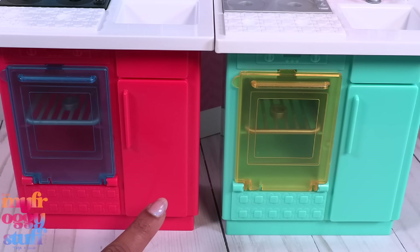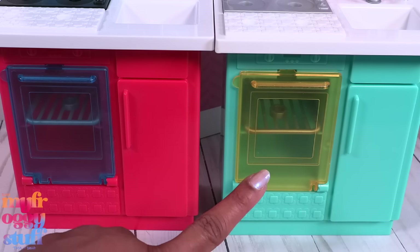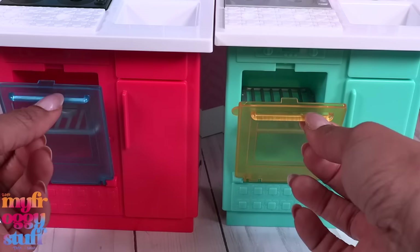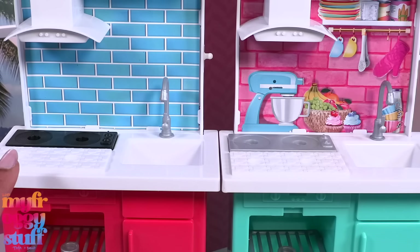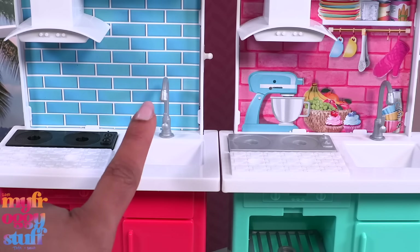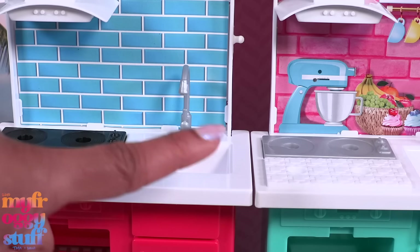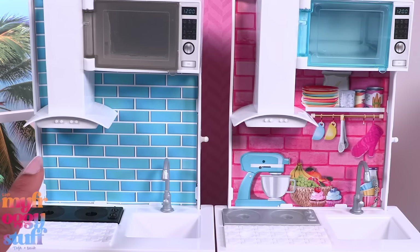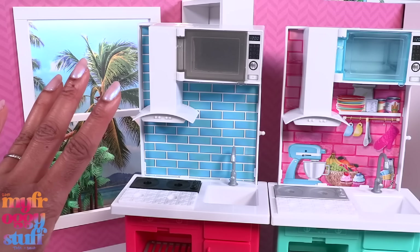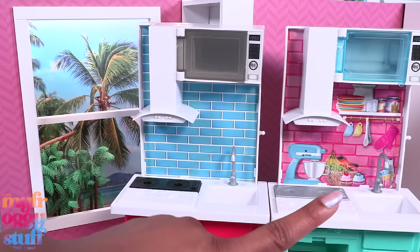Here we have hot pink cabinets with a blue door for the oven, and here we have green cabinets with a yellow door for the oven. When we open the ovens, both have a silver rack inside. They both have white countertops and sinks with silver faucets — they look the same. With this one we get a black stove top and the older one is silver. On the older one I changed the backdrop using a printable, but I do really like that pink brick — it totally reminds me of Barbie the movie.